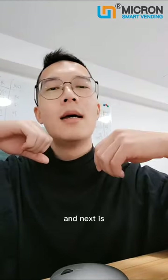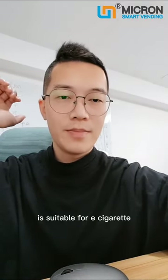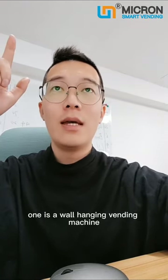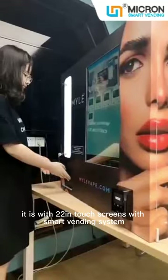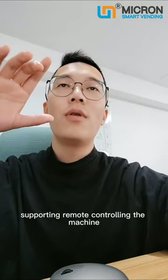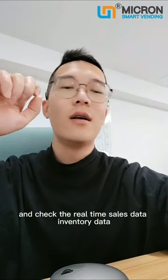What kind of vending machine is suitable for e-cigarettes? We have two models supporting age checking. The first is a wall-hanging vending machine. It can hold 80 to 100 products and does not occupy much room. It comes with a 22-inch touch screen and smart vending system, supporting remote control of the machine and real-time sales and inventory data from your mobile phone.